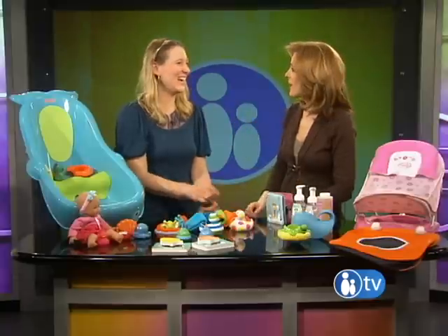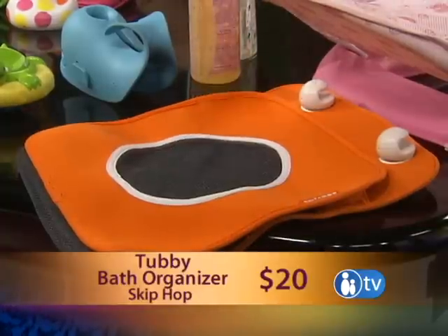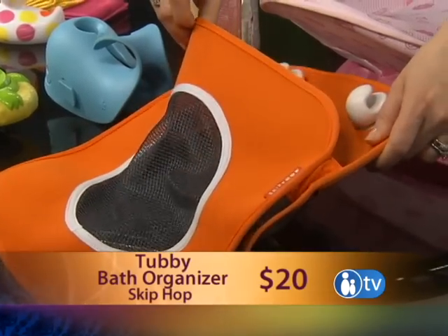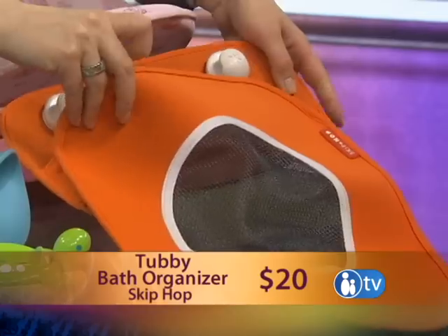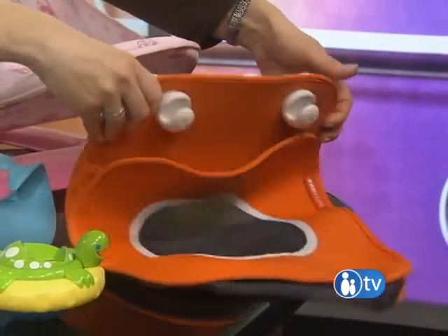I want to go home and give the kids a bath now! Just one more storage thing from Skip Hop called the Tubby. It sticks to the wall, dries out really fast, and gives you a place to throw all your toys when you're done — because they're always all over the corners of the tub. Look at the great suction cups on the back. That's also new.